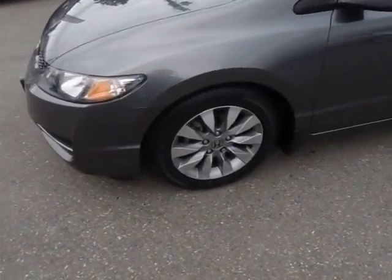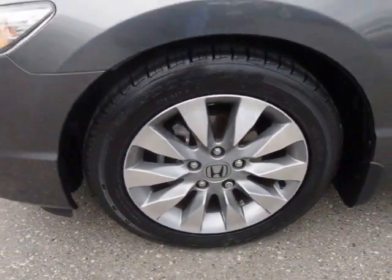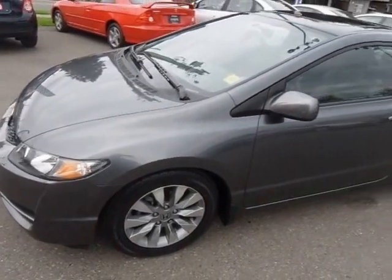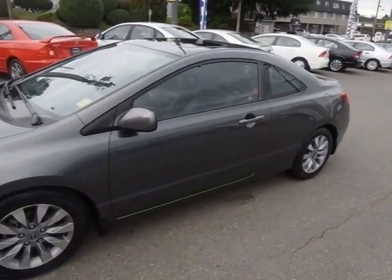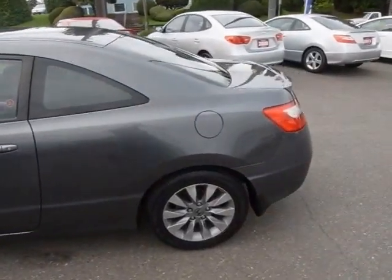It's got these awesome looking 17-inch bright finish alloy wheels. We put four brand new tires on it. This car is accident free, non-smoker, and is absolutely neat as a pin. It looks good.